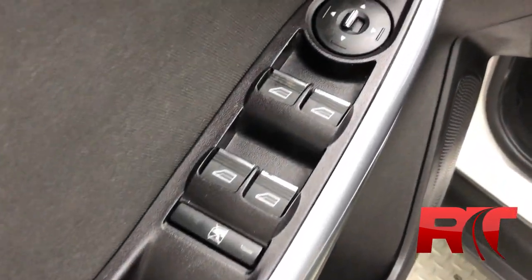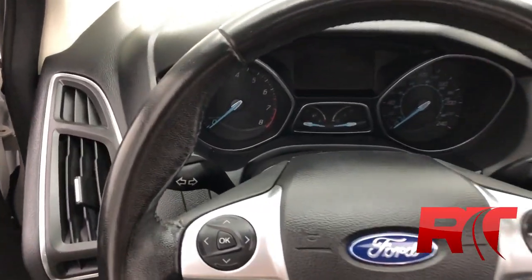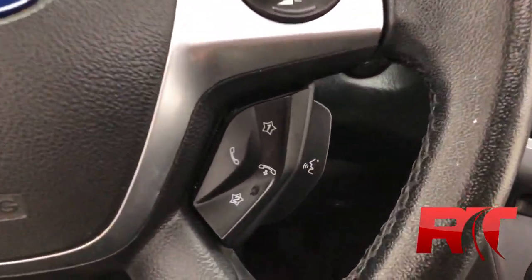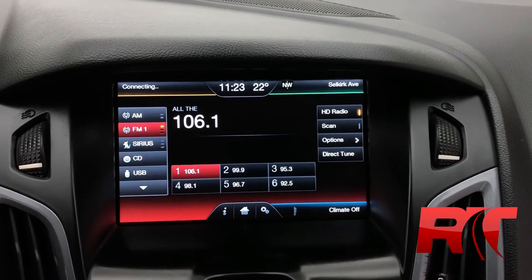The door houses your power windows and your power mirrors. As we take a look at the steering wheel, where the left-hand side houses your trip computer controls. Just below that, you have your cruise control, and on the right-hand side, your voice recognition, and above that, your media controls. This steering wheel is also leather-wrapped.